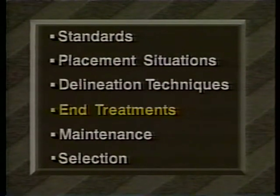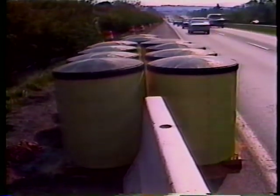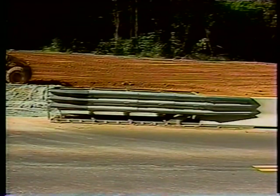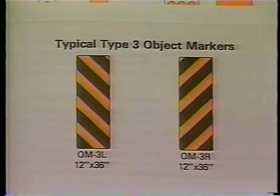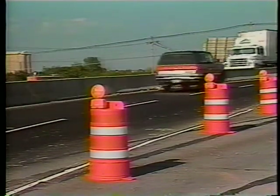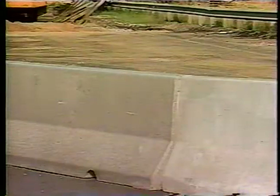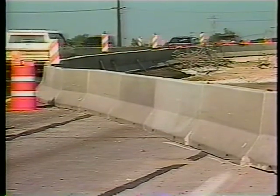Barrier end treatments and their delineation require special measures. The ends of barriers often pose a hazard to drivers. Good engineering practice requires that the danger be reduced by providing a crashworthy end treatment, as discussed in the AASHTO Roadside Design Guide. A Type 3 object marker should be mounted at the approach end of the treatment, approximately the same width as the treatment and mounted one foot above the ground. Drums or other proper channelizing devices should be used to channelize vehicles up to and past the barrier end segments. Where channelizing devices are used, the barrier end segments must not have any delineating devices placed on them, as delineating devices would only cause confusion.